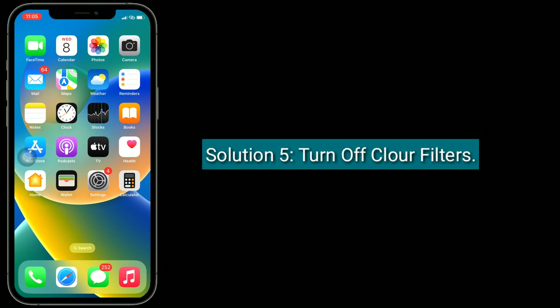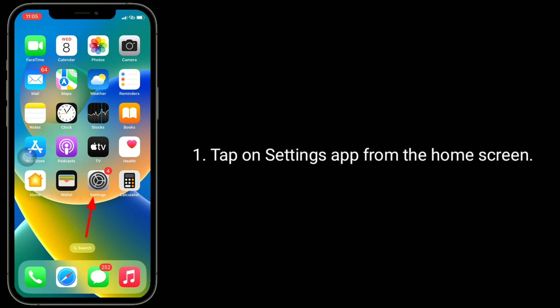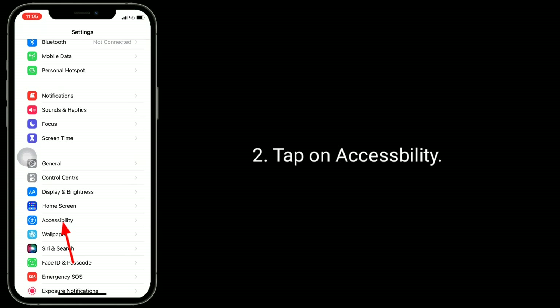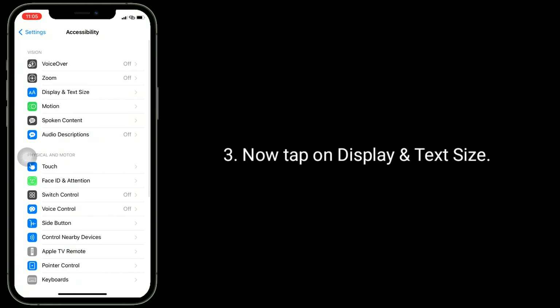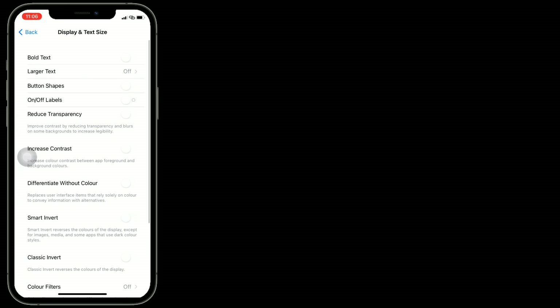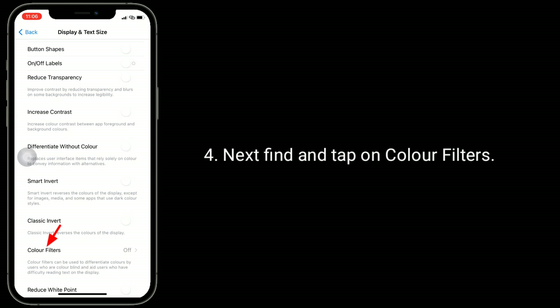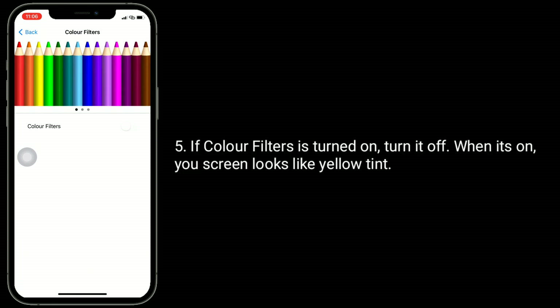Solution 5 is to turn off color filters. Tap on the Settings app from the home screen, tap on Accessibility, then tap on Display and Text Size. Next, find and tap on Color Filters. If color filters is turned on, turn it off — when it's on, your screen looks like it has a yellow tint.